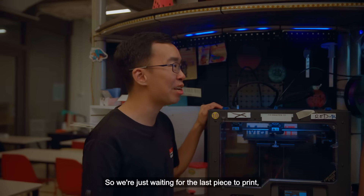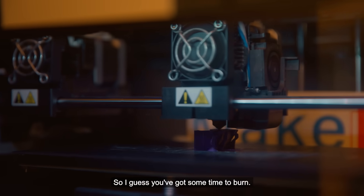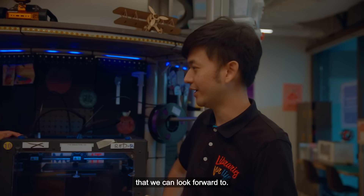We're just waiting for the last piece to print, then we can continue with the assembly of the blaster. So I guess you've got some time to burn. Tell me, what you and your community would be bringing to the Make It Together Festival that we can look forward to?